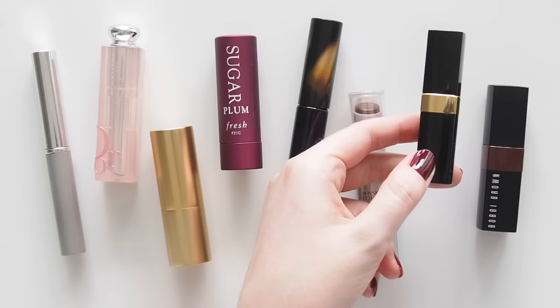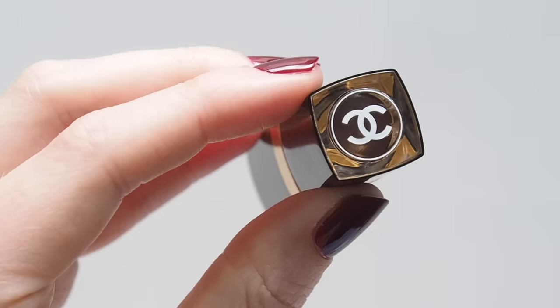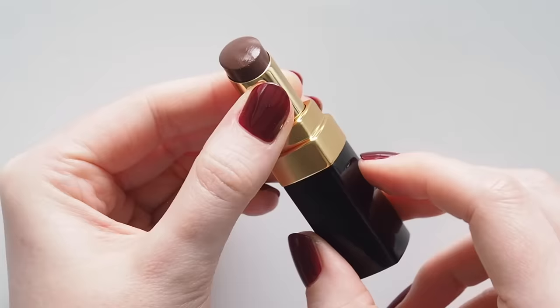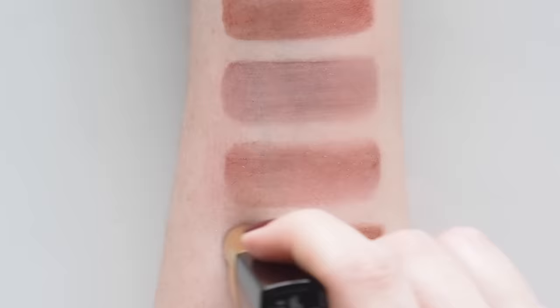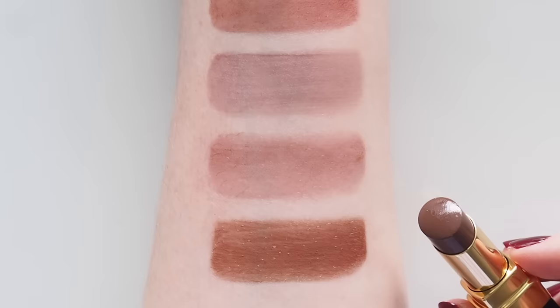Chanel's Fall/Winter 2020 collection was full of beautifully rusty berry brown colours, including this Rouge Coco Flash shade Lust — still available. I love these light sheer glossy tubes, the current version of the very first Chanel lipstick formula I ever bought about 13 years ago. Lust is called a sheer mauve brown, but it's more chocolatey when you build it — one or two swipes will give you a kind of close-to-Black-Honey shiny style.